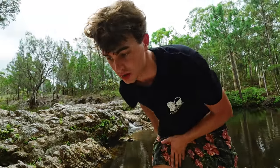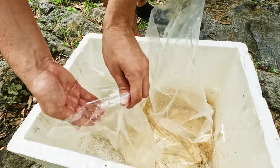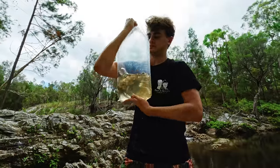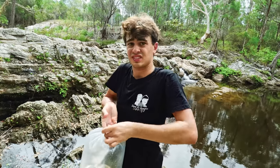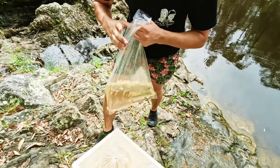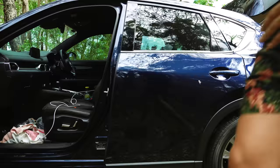We decided to take 12 in total, so we bagged them up in bags of four with as much air as possible. They were then stored in the back of the car in an air-conditioned environment to not overheat.